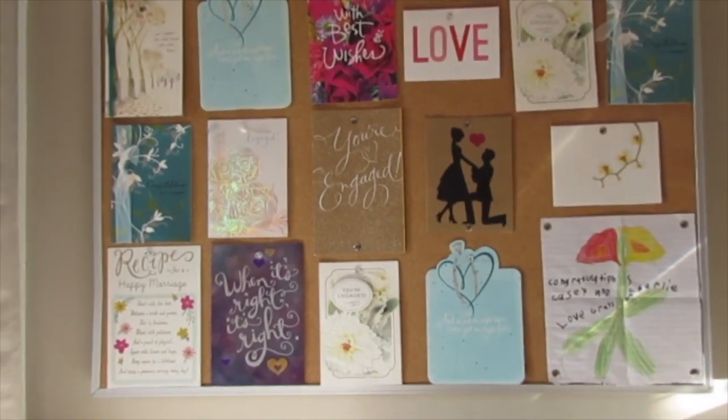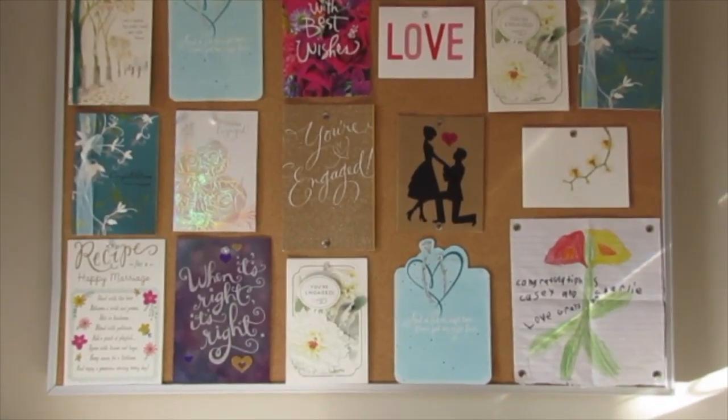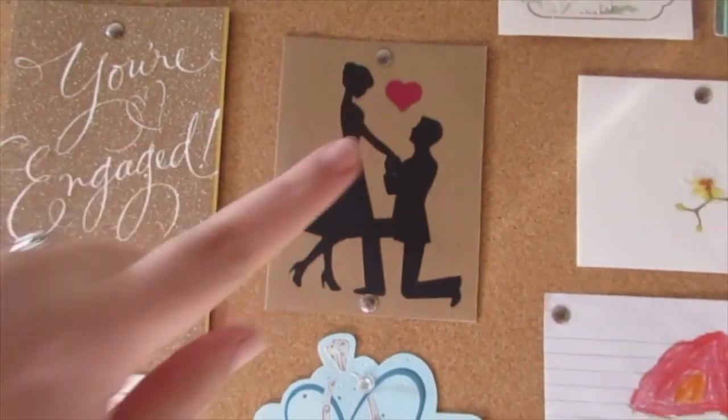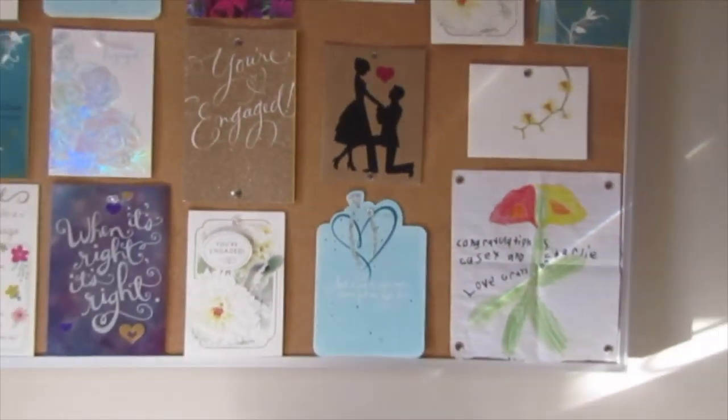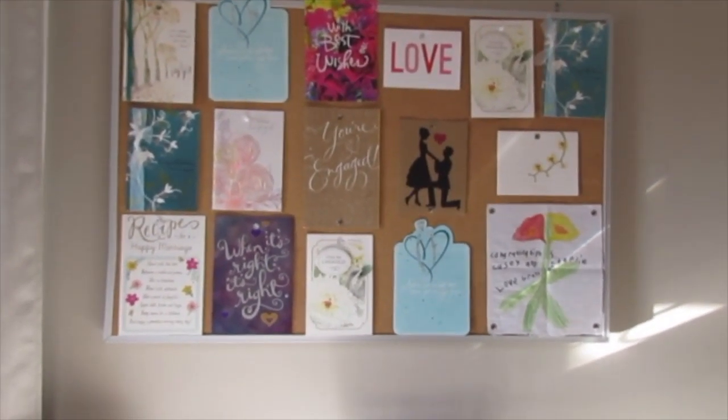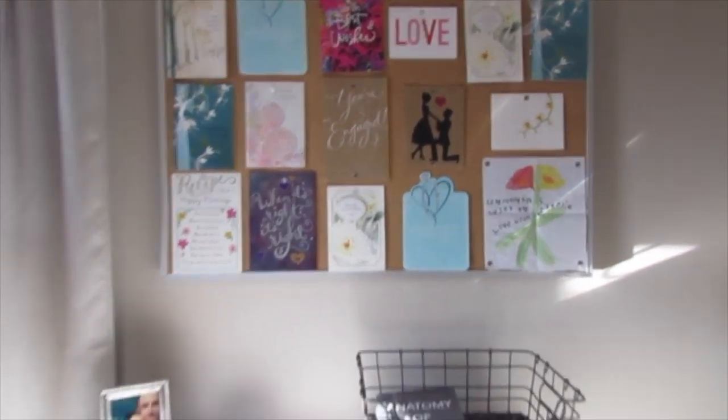This is a corkboard with all of our engagement cards displayed on here. I just love it — it was such an amazing day when we had our engagement party. My mom and her friend actually designed this logo, so it was on a lot of the other decorations there at the party. I love seeing that every day.